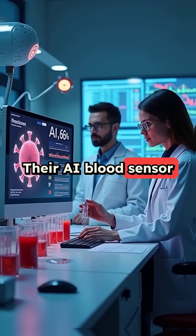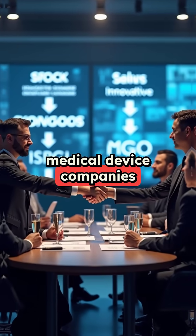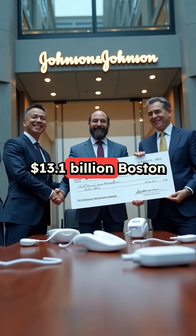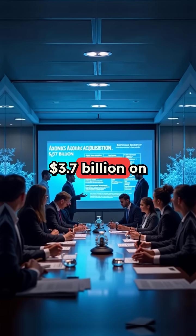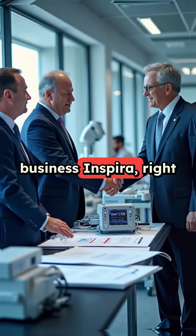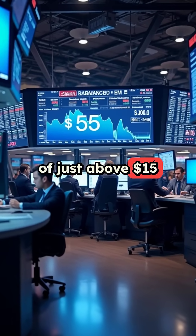Their AI blood sensor just hit 96% accuracy in trials. Meanwhile, medical device companies are getting bought out like crazy. Johnson & Johnson bought Shockwave for $13.1 billion. Boston Scientific spent $3.7 billion on Isonix. NBD dropped $4.2 billion for Edwards' critical care business. Inspira, right now, is traded at a market cap of just above $15 million.